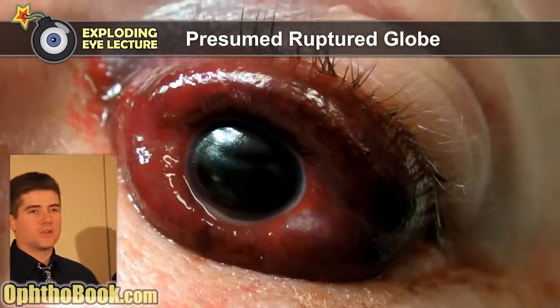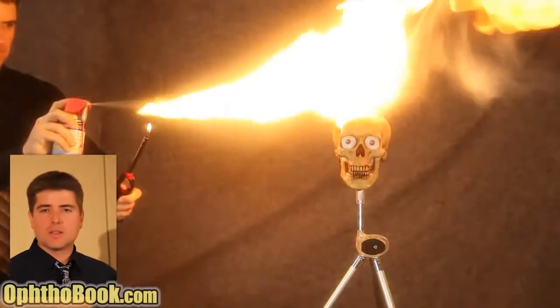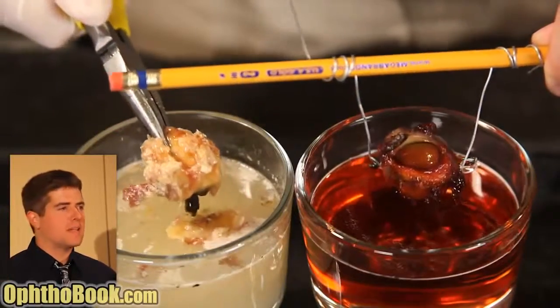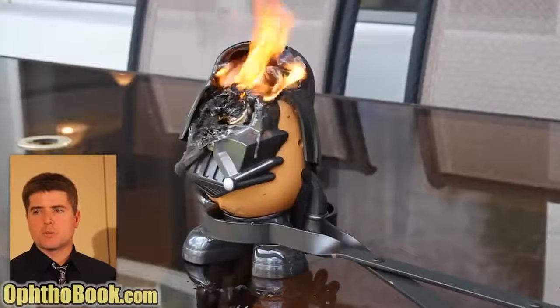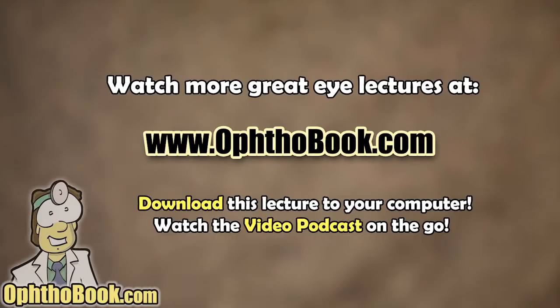If someone comes in with blunt trauma and you suspect a ruptured globe but the limbus looks okay, you're stuck taking them to surgery, cutting back the conjunctival tissue and exploring under those muscles to find and repair the rupture. If the rupture is further back behind the eye, you can't repair it without causing significant expulsion problems. Bottle rockets are especially dangerous because they fly at high speed causing projectile injury, and they can also explode near the eye causing shrapnel injury. In summary: the eye is relatively protected from heat but can become damaged; paintball is especially dangerous; bases are more dangerous than acids; lasers are relatively safe unless high-powered; and the eye is not resistant to explosions. I caution you not to try any of these experiments at home.